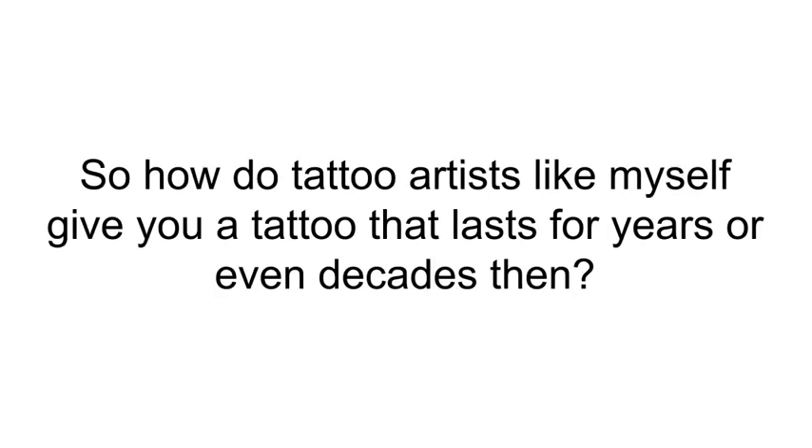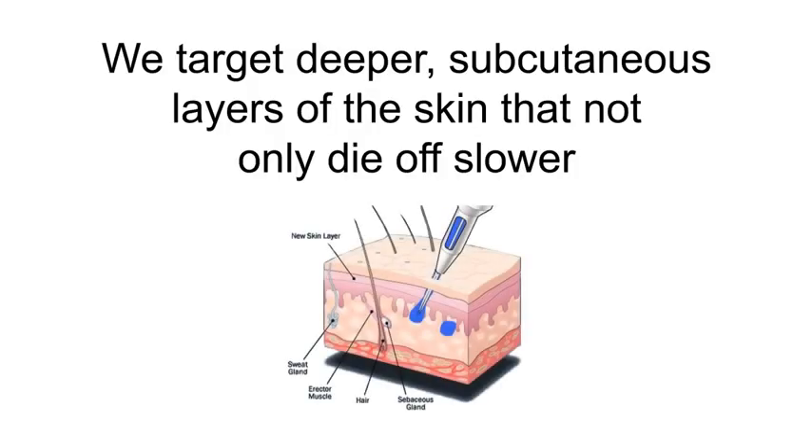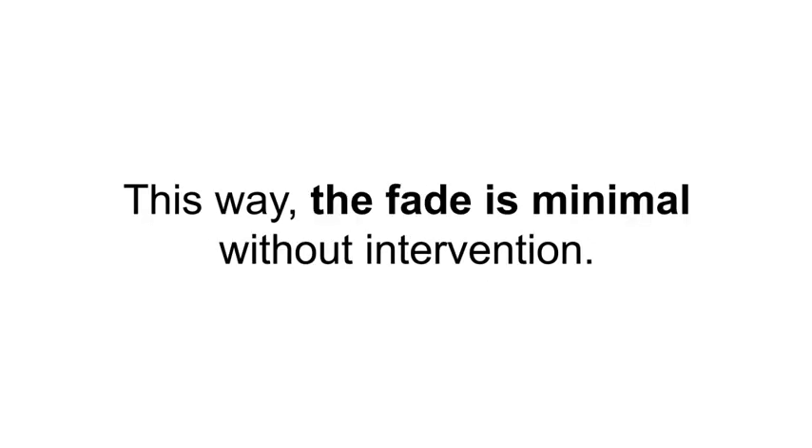So how do tattoo artists like myself give you a tattoo that lasts for years or even decades? The answer is simple: we target deeper subcutaneous layers of the skin that not only die off slower, but are also well suited to holding ink in and around them for long periods of time. This way the fade is minimal without intervention.